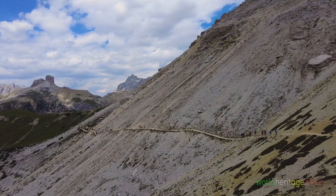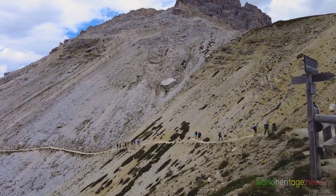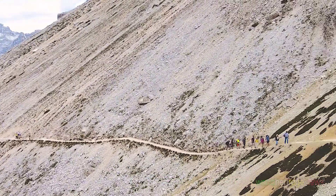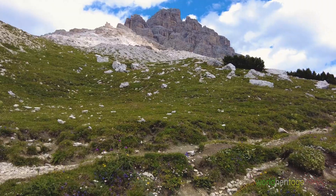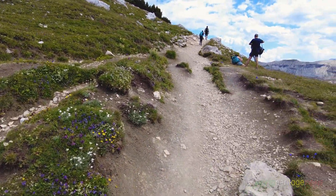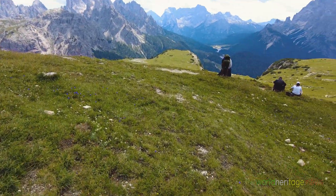To reach Auronzo Refuge, we walk through the eroded Dolomite slope of Tre Cime. It seems a bit dangerous in the unlikely event of a rockfall. We complete today's trek by walking through the grassland towards Auronzo Refuge.